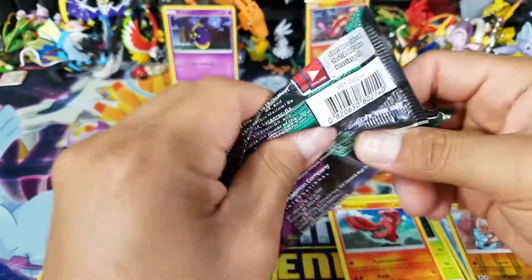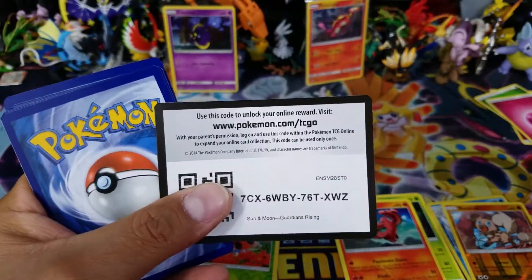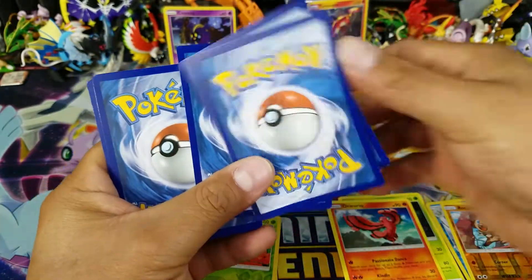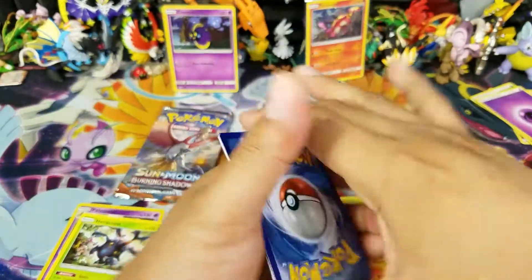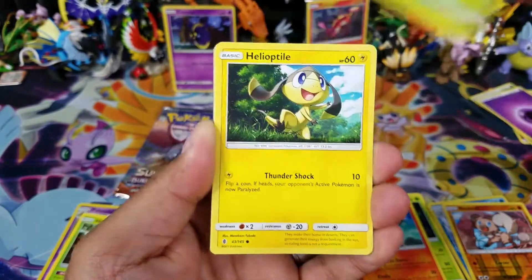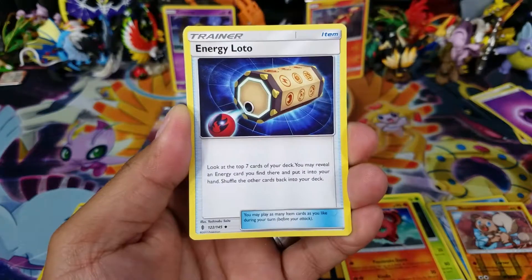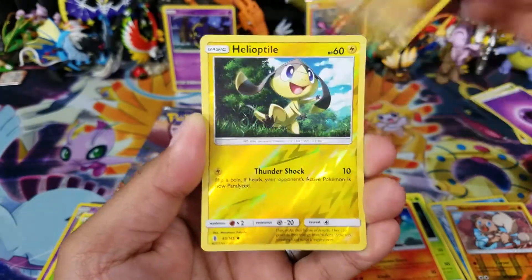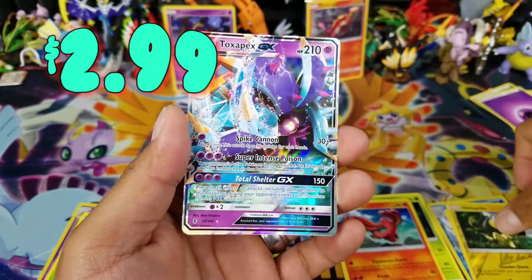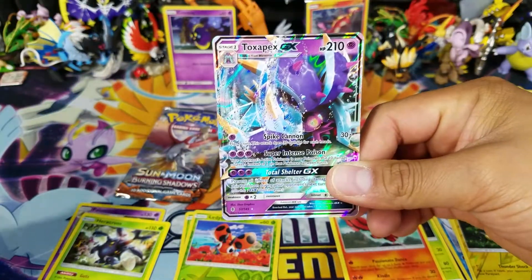Will the Lycanroc Guardians Rising last pack bring us something good? Last pack magic - there we go, a code card for one of you guys. Thank you for watching. Psychic Energy aside - Wailmer, Stufful, Phantump, Helioptile, Beldum, Sableye, Energy Loto, Sliggoo, Helioptile reverse holo common, and - nice - a Toxapex GX! It's not too bad of an ultra rare if you're gonna get an ultra rare.